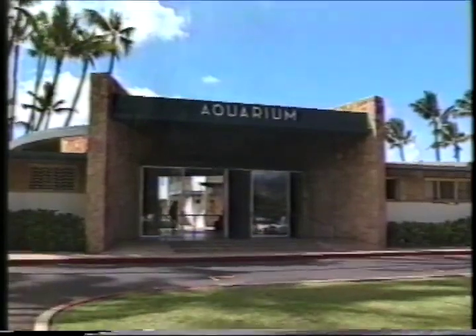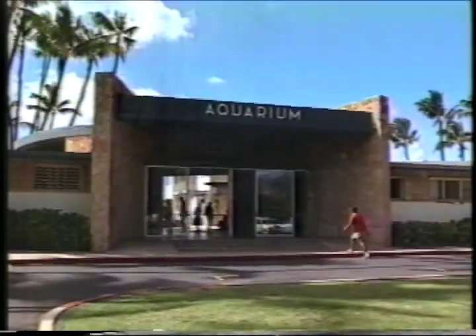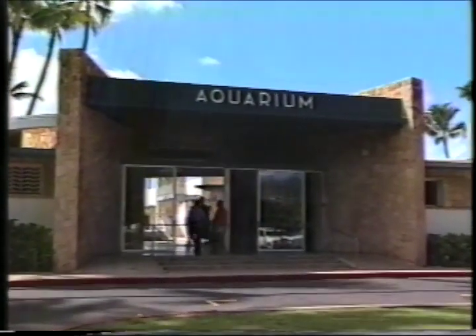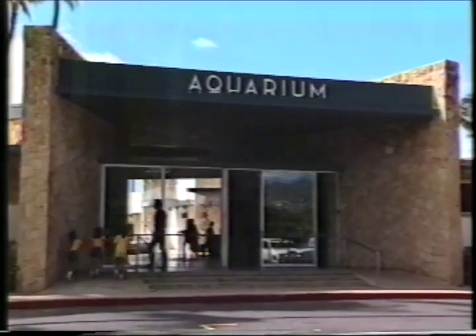When I was young, my parents took me to see the simple exhibits at the aquarium. Well, they've come a long way since then. So put away your fishing tackle and let's go visit the Waikiki Aquarium. Precisely at 9 o'clock in the morning, the Waikiki Aquarium opened its doors to the public. When I entered, I was met by Bruce Carlson, the director of the aquarium. He was going to give me the grand tour of the facility and some of the new exhibits, and even some of the behind-the-scenes projects they're presently working on.